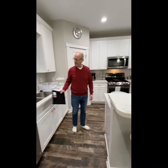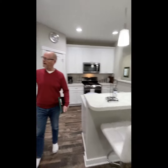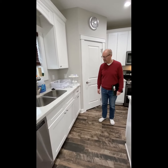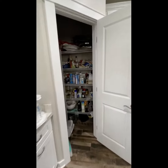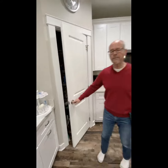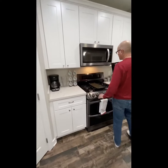Beautiful upgraded quartz countertops with nice white soft-close cabinets — and the drawers are soft-close too. There's also a pantry. Lots of people love to cook with gas, and they have a great gas stove here with a microwave up above.